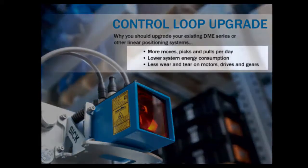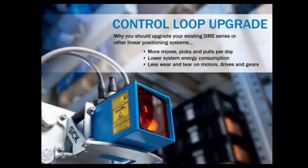Achieve more moves, picks, and pulls per day, lower system energy consumption, double system lifetime, and lower maintenance costs of motors, drives, and gears — all by upgrading to a DL100 system from SICK.